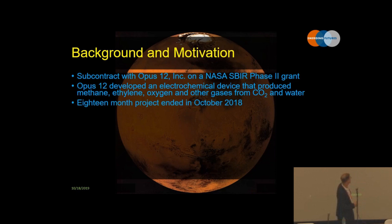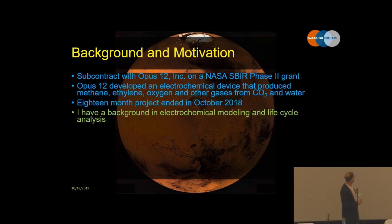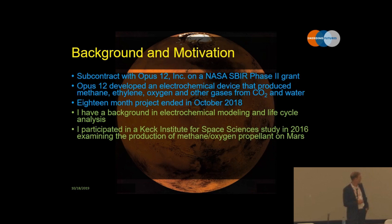The project, at least my portion, lasted 18 months starting in 2017 and ending at the end of 2018. I have a background in electrochemical modeling and also life cycle analysis, which is how I got into this artificial photosynthesis work. I also participated in a Keck workshop a couple of years ago which was trying to, from a high-level design perspective, find an optimal system for making propellant on Mars.